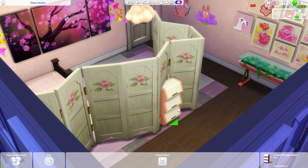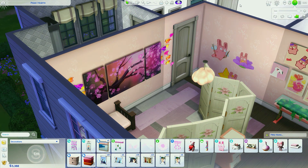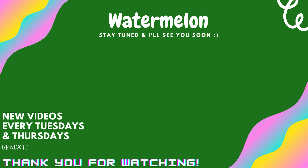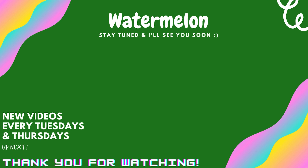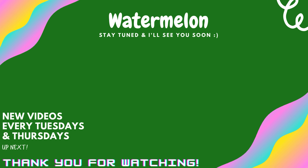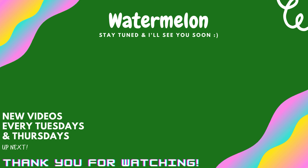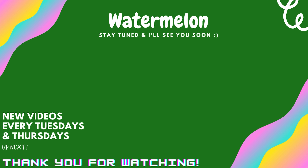This is pretty much wrapping up the room. Thank you guys so much for watching. If you enjoyed, please like, subscribe, leave a comment down below what more you'd like to see. I hope to see you all next time. Have a wonderful day! Bye!